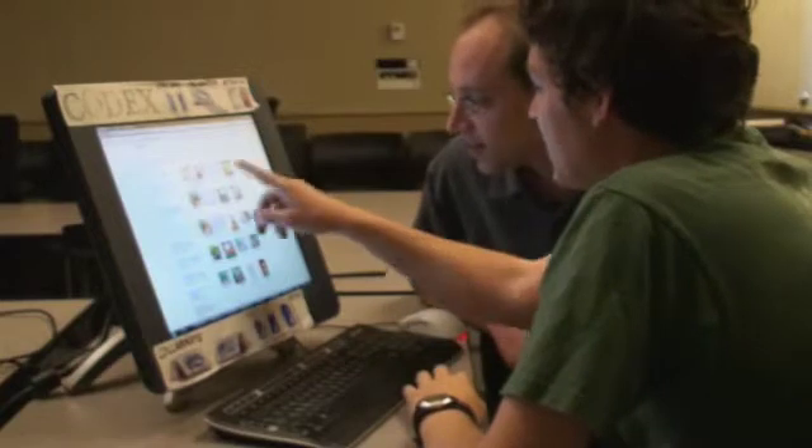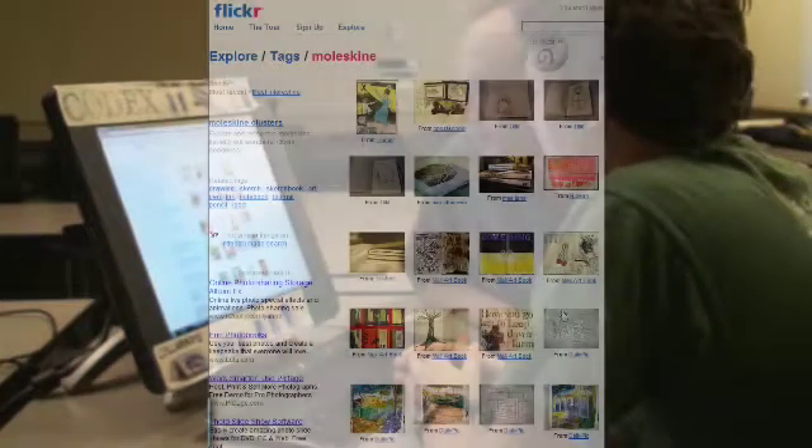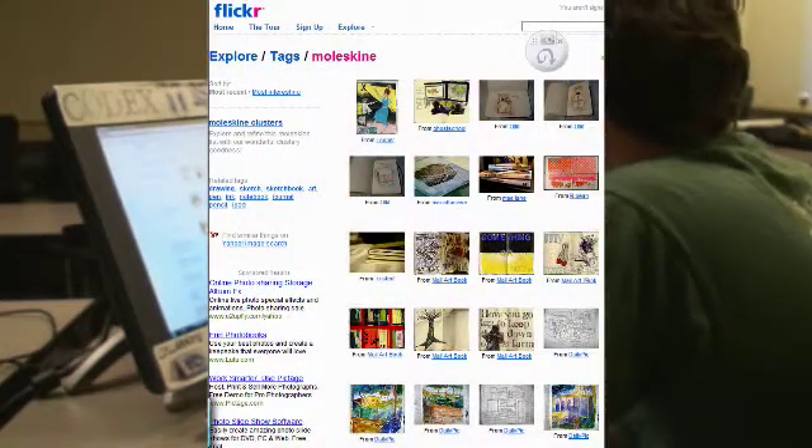Joe tells Morgan to check out Flickr, where there are photos people post of their Moleskine notebooks. Morgan thinks it's really cool.